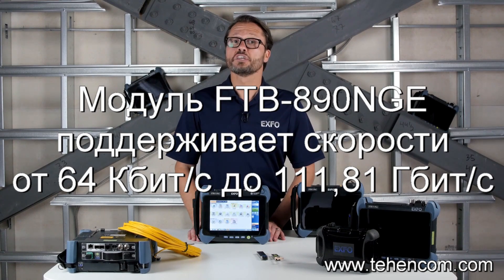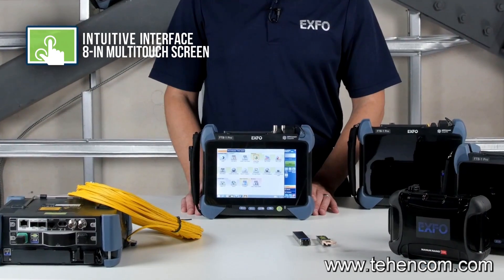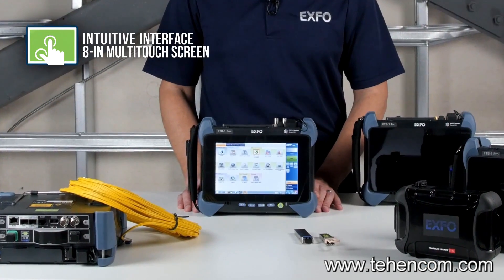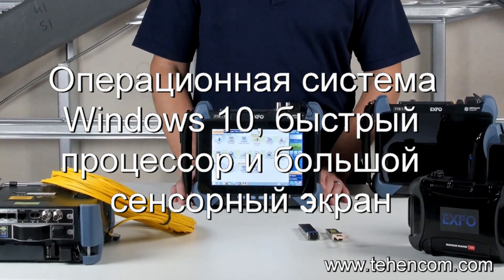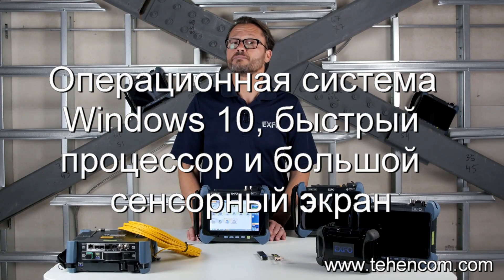First off, you'll notice that the platform is equipped with a wide touchscreen and a very user-friendly interface. It runs on Windows 8.1 Pro operating system, and it's really like using a PC, so little training is required before you are up and running.